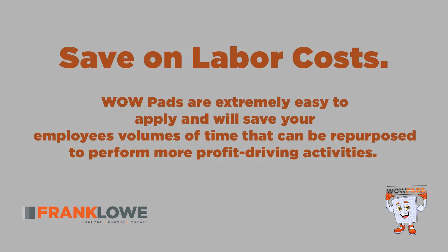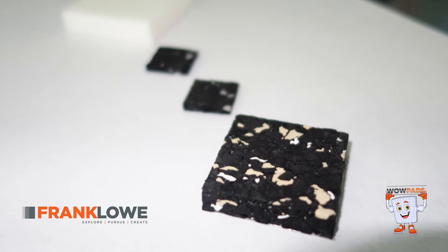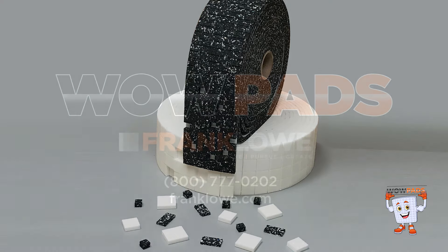Save on labor costs. WowPads are extremely easy to apply and will save your employees volumes of time that can be repurposed to perform more profit-driving activities.